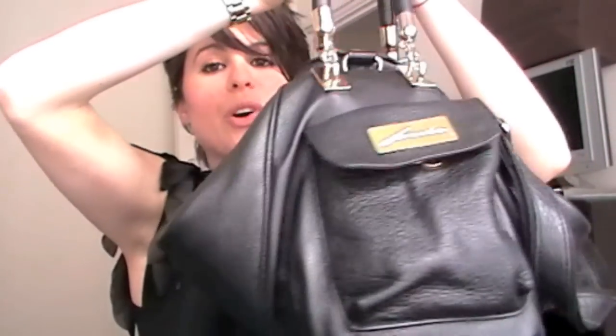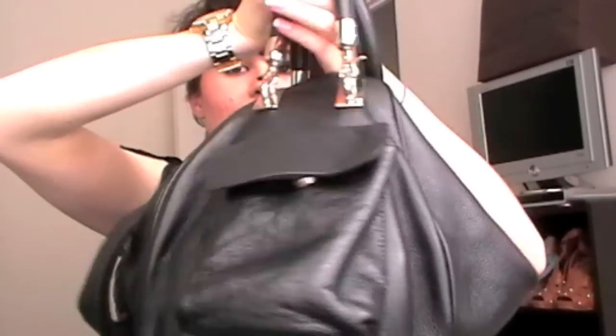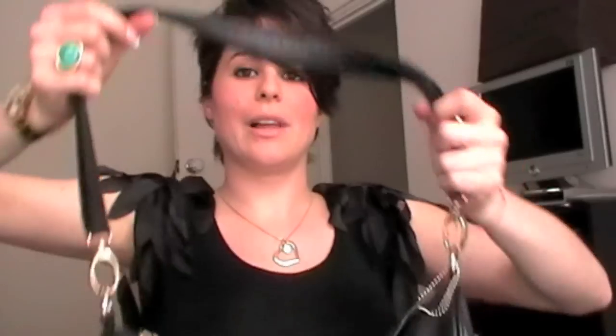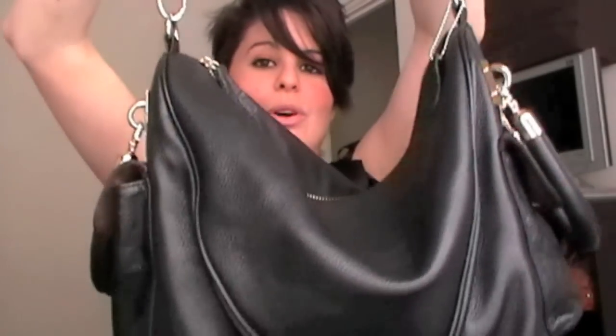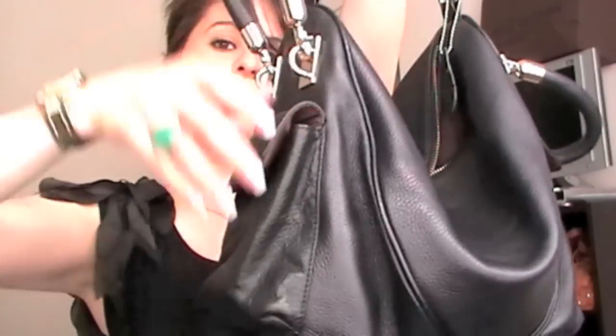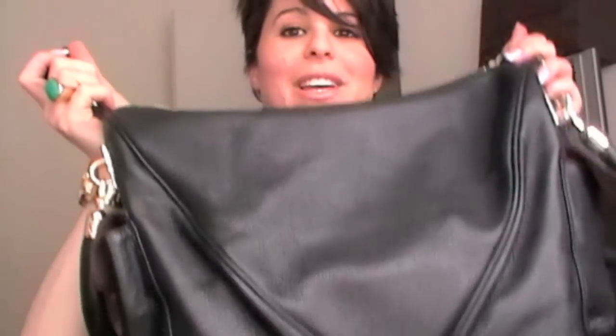It goes from a tote shape which you can have on your arm and in your elbow crease, to also having a saddle strap which can go over your whole body. The layout of this bag is two pockets on either side. So let's go ahead and have a look inside.